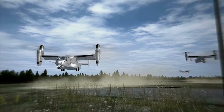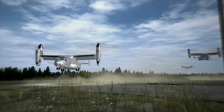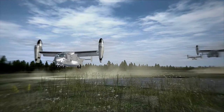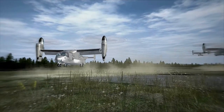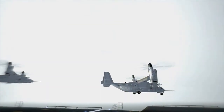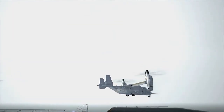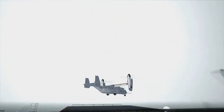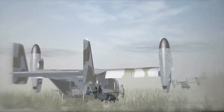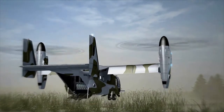The CV-22 Osprey is a tilt rotor aircraft that combines the vertical takeoff, hover and vertical landing qualities of a helicopter with the long range, fuel efficiency and speed characteristics of a turboprop aircraft. The Osprey adds new capability and fills a long standing U.S. Special Operations Command requirement to conduct long range infiltration, exfiltration and resupply missions during night operations.